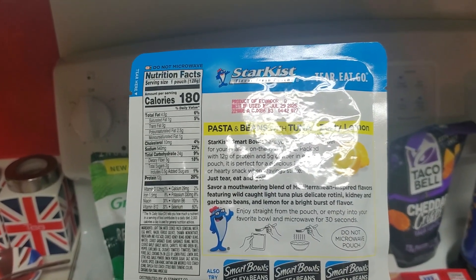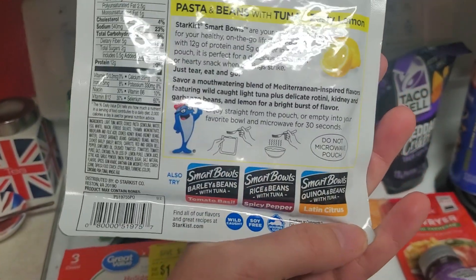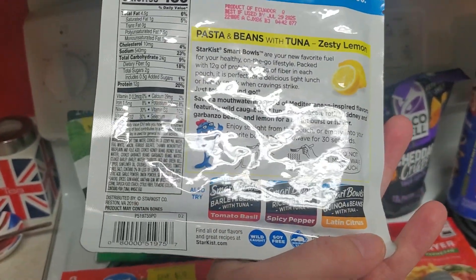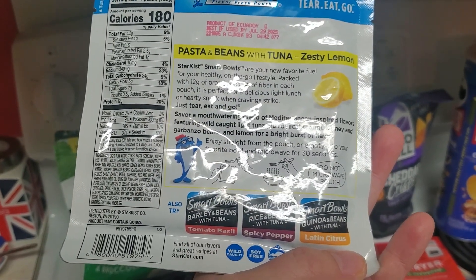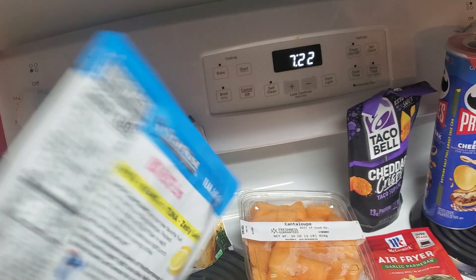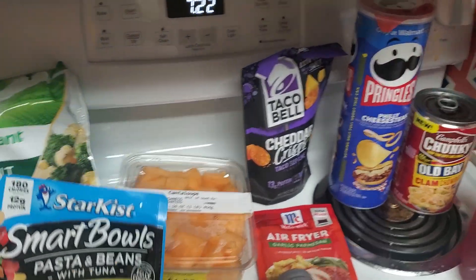You can eat from the pouch or heat in the microwave for 30 seconds. There are some other flavors available: barley and beans, tomato basil, rice and beans with tuna, spicy pepper, and a Latin citrus. I thought I would try the Zesty Lemon. So this was a new item to me.